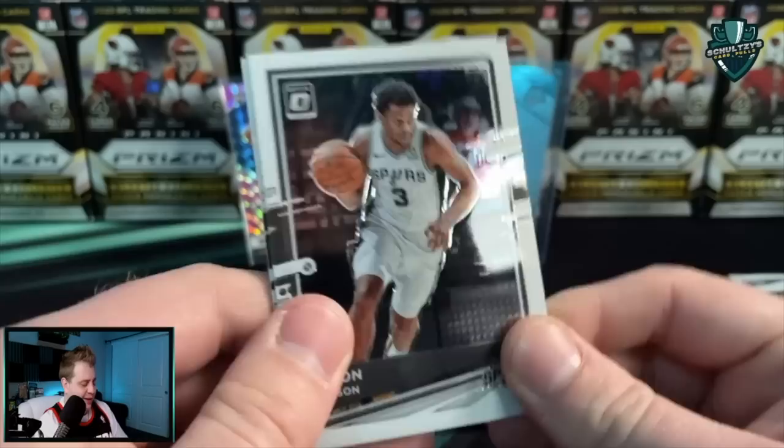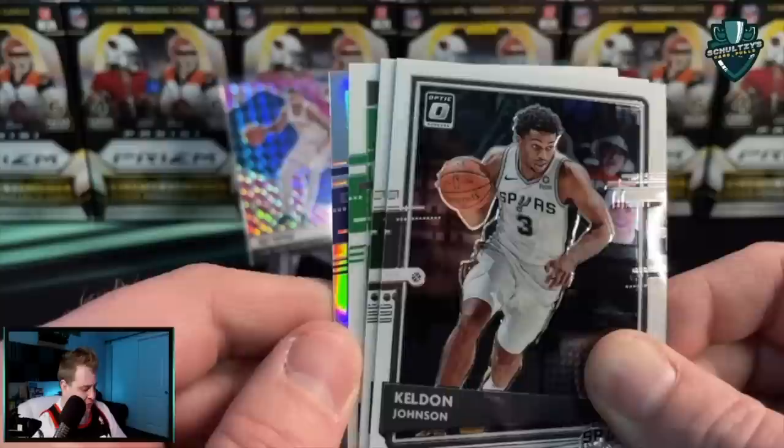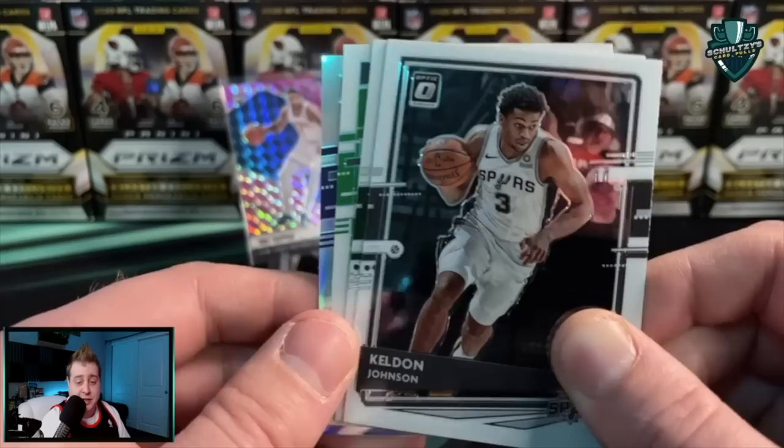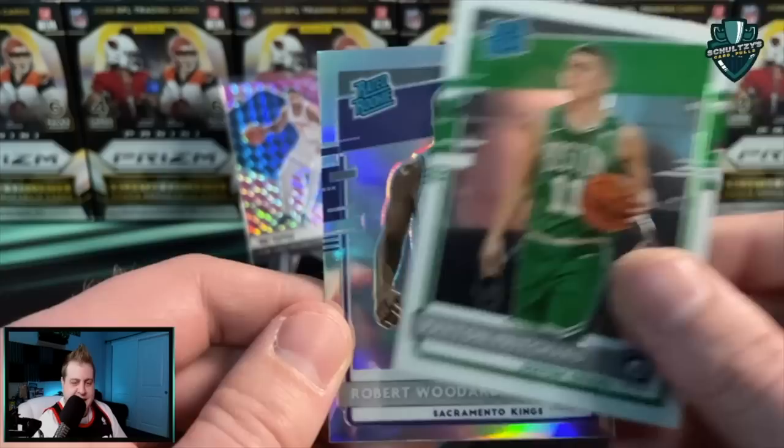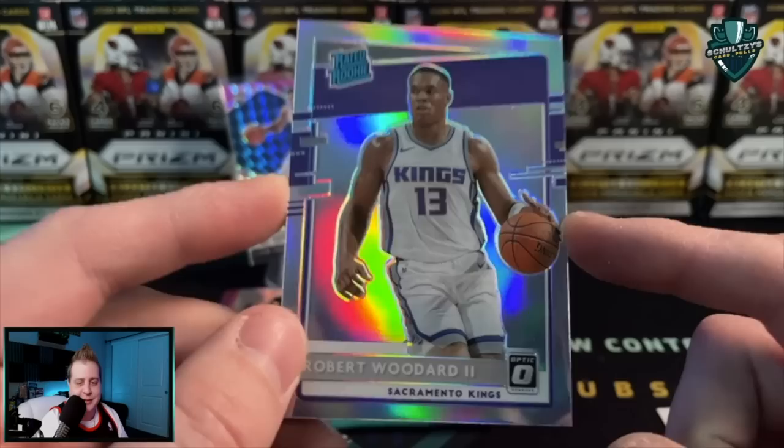We do have a Holo back there — I believe it might be blue, praying it's an Ant. Oh my goodness, that might be Timberwolves colors — let's go! Kelvin Johnson, Dante DiVincenzo, a Payton Pritchard. Gotta love Peyton. Hoping that is a Timberwolves Anthony Edwards... no, it is purple — it is a Robert Woodard. A Holo Silver rated rookie of Robert Woodard.